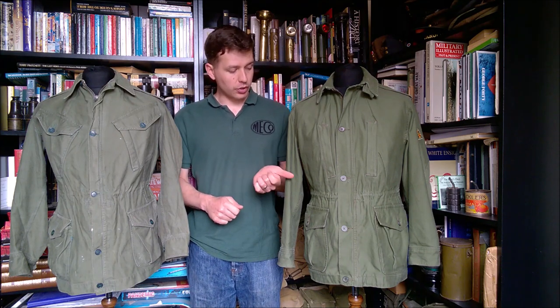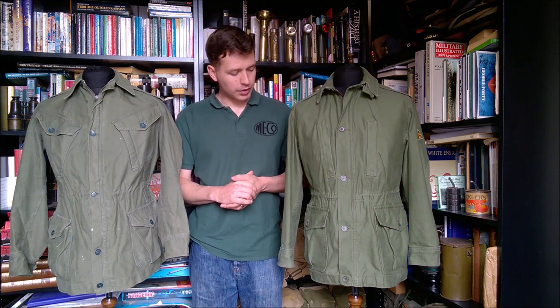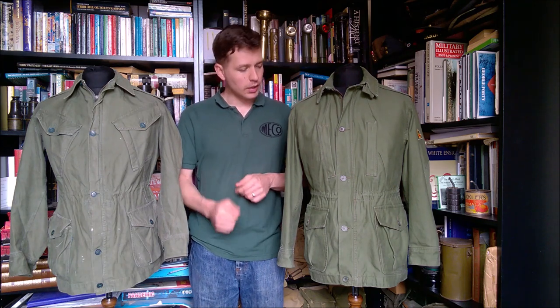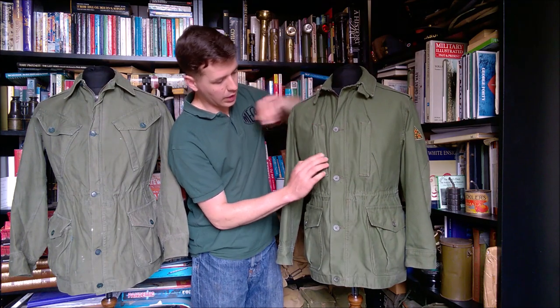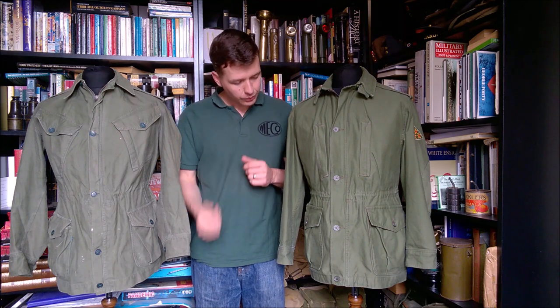We're going to talk about these in some detail, comparing them and having a look at the inside details and the trousers as we normally do. This is known as a combat tunic — that's the Irish nomenclature for it. It shares some features with the 1960 pattern, but there are some interesting features which differ. One very obvious feature looking at the front are the vertical opening chest pockets with a zip underneath the flap — a heavy duty brass zip. If your webbing straps come down over button-flap pockets, it makes it difficult to get into your top pockets, whereas with this you can unzip them from the side.